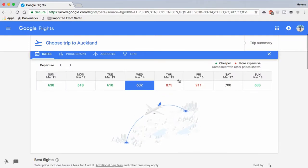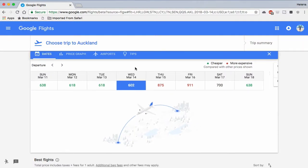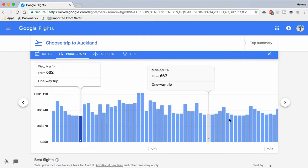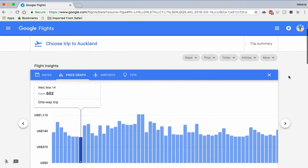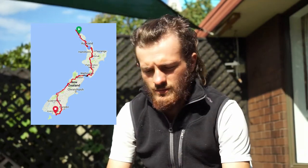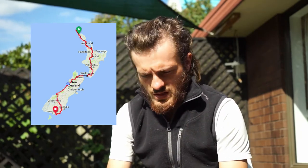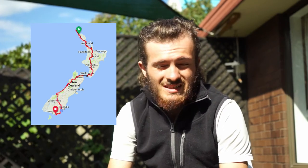First thing: where did I start? I started up in Auckland, because that's where I flew into. Flights getting into New Zealand can cost around 500 US dollars, roughly. During this clip I might put on annotations, a route, or pictures throughout. Auckland is the most popular destination — it's the biggest city in New Zealand, about 1.5 million people.